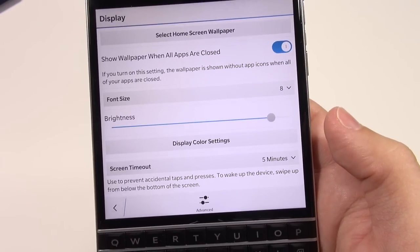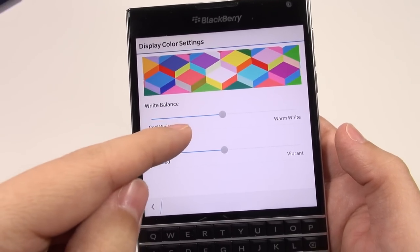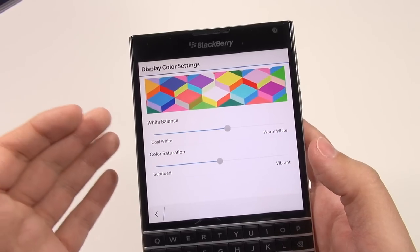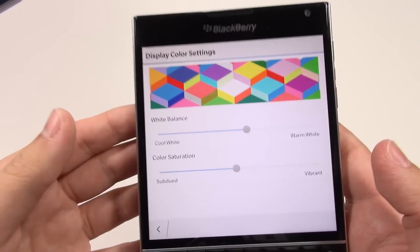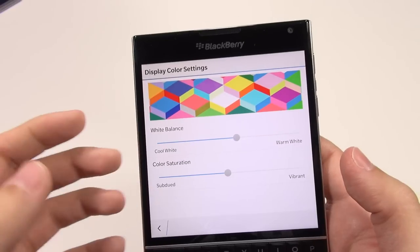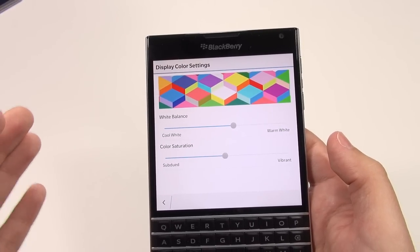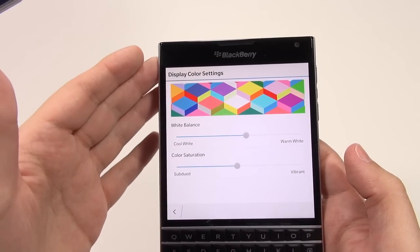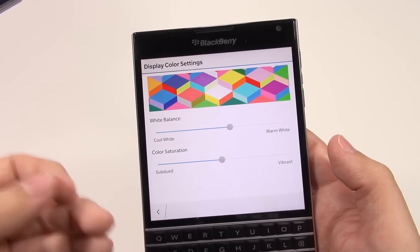If you don't like how the display looks out of the box, you can go into display color settings and mess with the white balance. When I measured the color temperature out of the box it's around 7,500 Kelvin — I prefer 6,500, the D65 whites. You can also mess with color saturation, though I'd rather keep it where it is. It seems BlackBerry has also done some things with gamma — they make an S-curve that gives an artificial contrasty effect by boosting shadows and making highlights lighter, giving the display a popping type of effect.